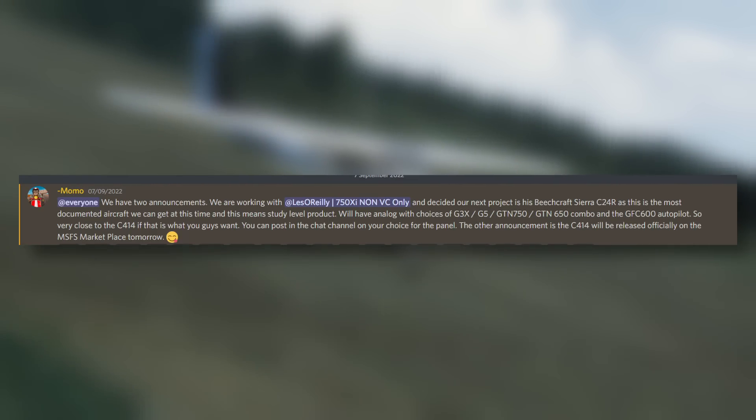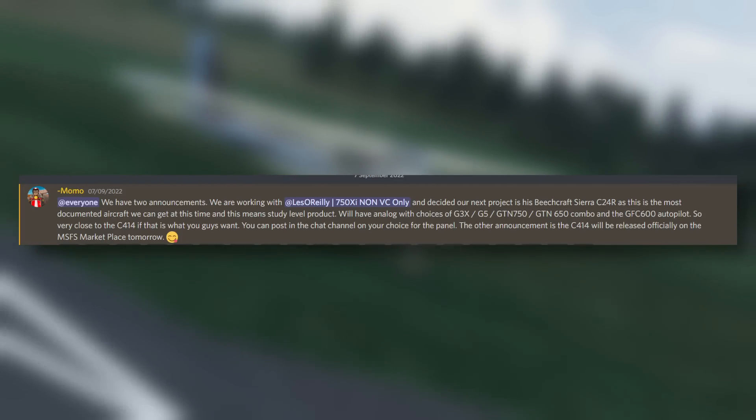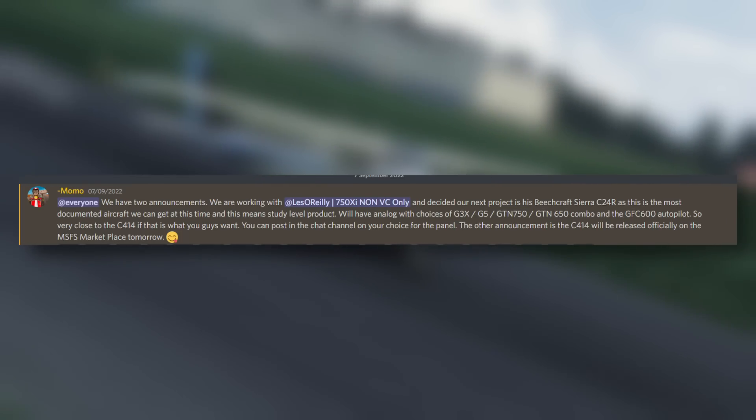Personally, not jumping out of my seat with excitement, but it's always nice to have more aircraft coming along and some in the community will certainly be happy about it.